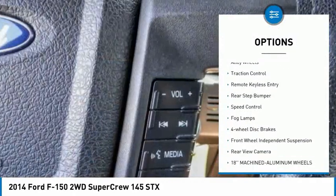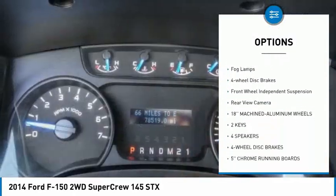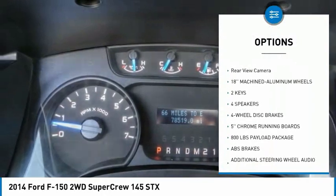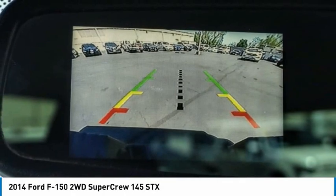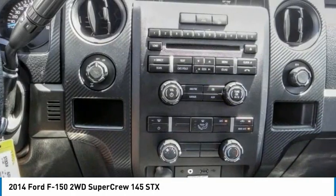Electronic stability control, alloy wheels, traction control, remote keyless entry, rear step bumper, speed control, fog lamps, four-wheel disc brakes, front wheel independent suspension, rear view camera.